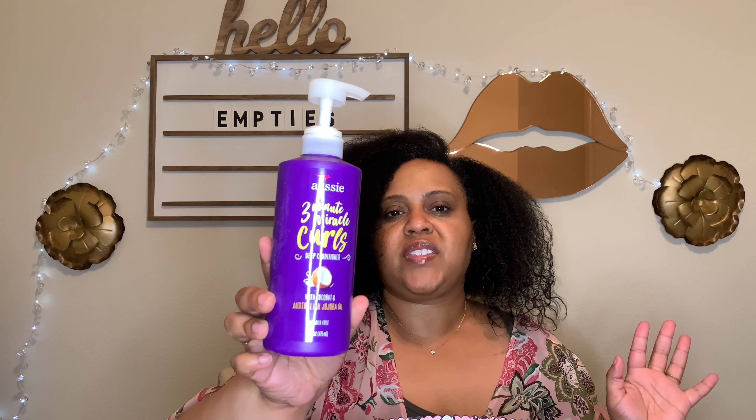This is the Aussie 3 Minute Miracle Curls Deep Conditioner — you've seen this many times. I use this to detangle my hair. I've already repurchased it and will continue to do so.